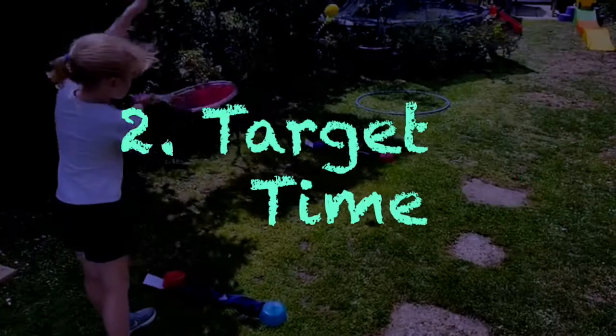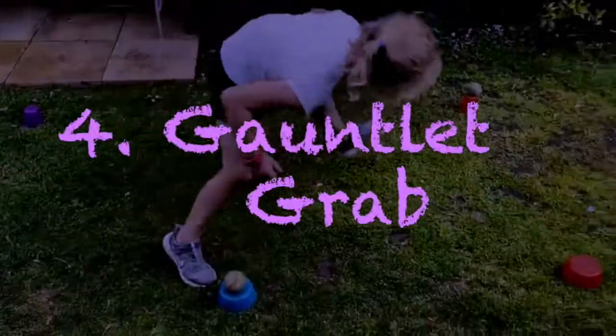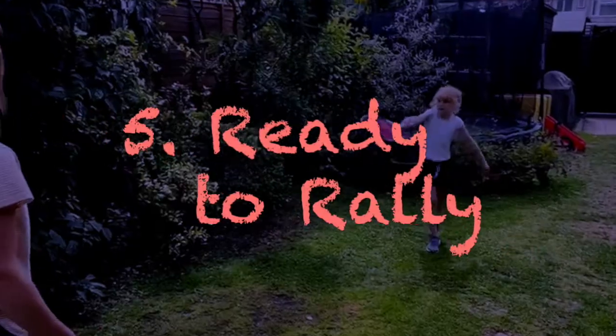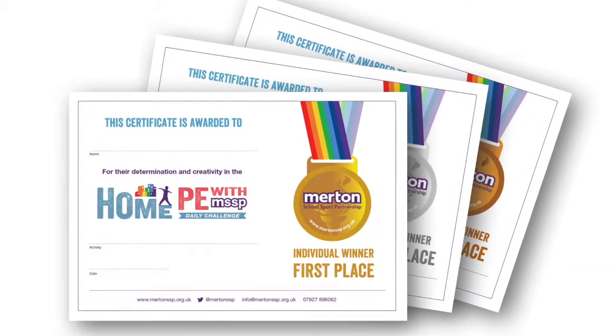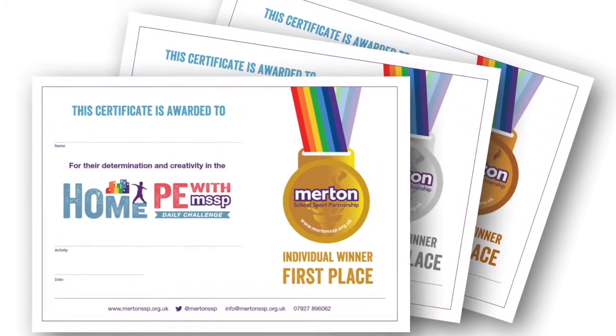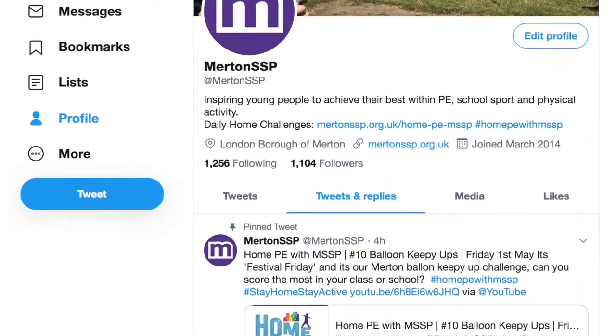You can complete the 5 activities at any stage during the week. Don't forget to submit your score through the mertonssp.org.uk website by 5pm on Friday. You can still upload your attempts to be nominated for our weekly Creativity and Determination Awards. Be sure to get permission from your parent before submitting these on Twitter.